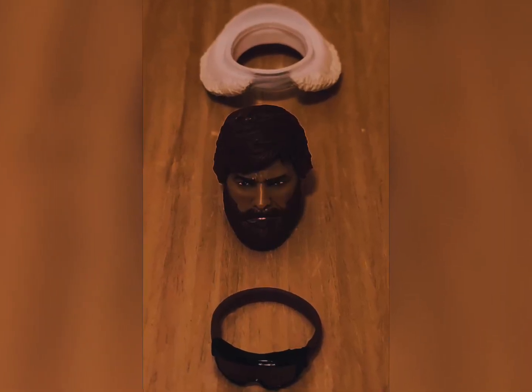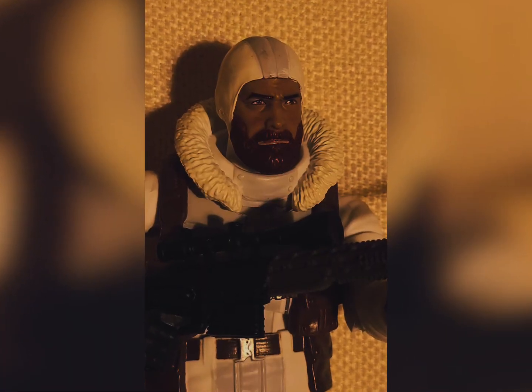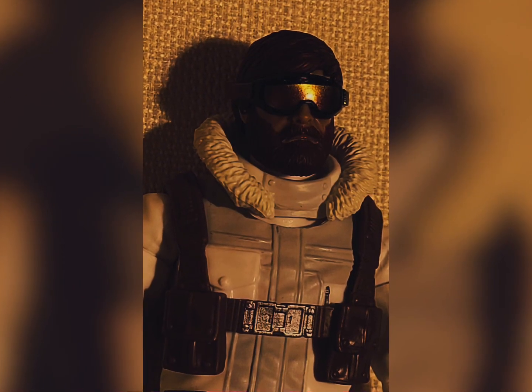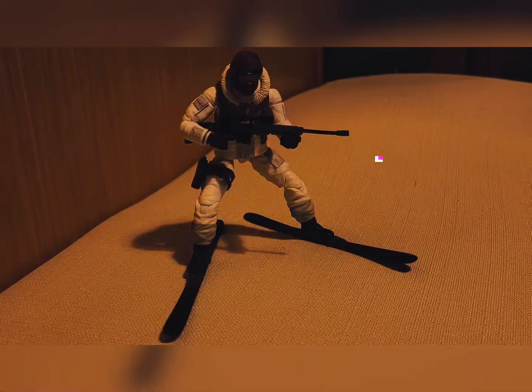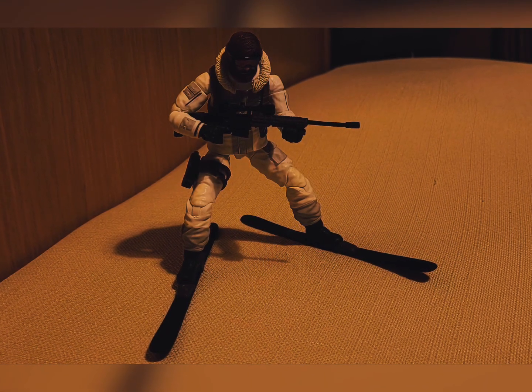He has two head sculpts, as we see, and of course this is a deluxe figure at the deluxe price point, so he has a lot of accessories. There we see the skis, as well as his machine gun.